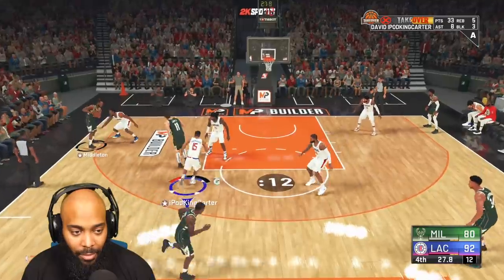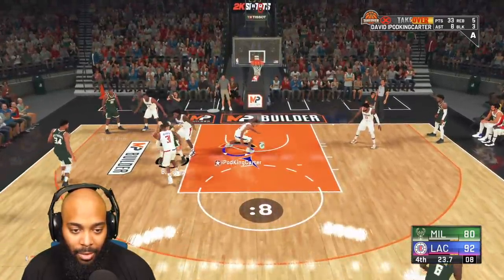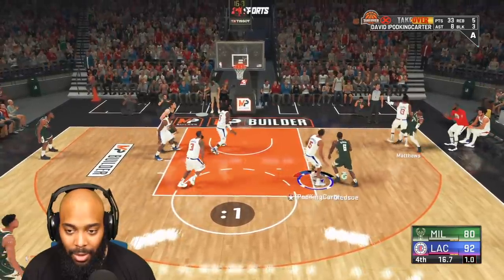Chris Middleton on the wing — come on, what you got? Five on the clock — what you got, boy? Yes sir!